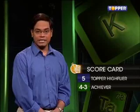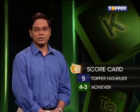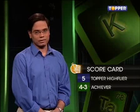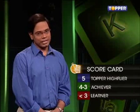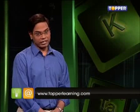With that we have come to the end of the rapid fire round. Let's add up your scores. Five out of five qualifies you as a high flyer — well done. Four or three out of five makes you an achiever on the right path. Less than three makes you a learner who needs to work harder, but you can always log on to www.topperlearning.com to perfect your concepts.